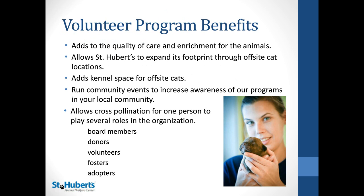Some benefits to volunteer programs: it adds to the quality of care and enrichment you can provide to the animals. For us, it's really helped expand our footprint — with off-site cat locations, we've added counties where we hadn't had shelter locations before, and it adds kennel space run by volunteers. We can have community events because volunteers are willing to go out on a Saturday and be part of a Main Street festival or fair. It also allows for cross-pollination — someone may fall in love with your organization through one avenue, and it gives more options for staying invested. Someone may adopt, then become a volunteer, then become a donor, or vice versa. It's a great way to keep your community invested in your mission.